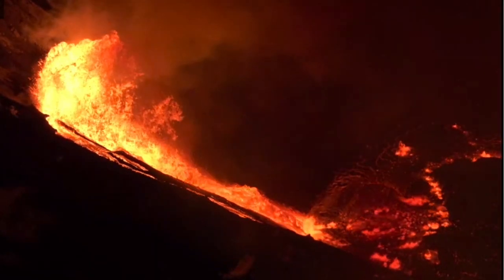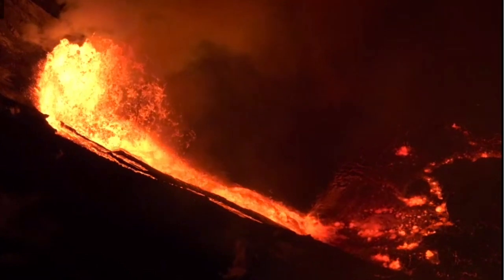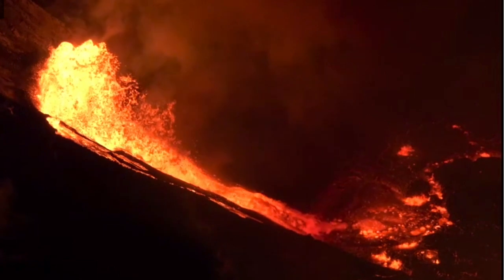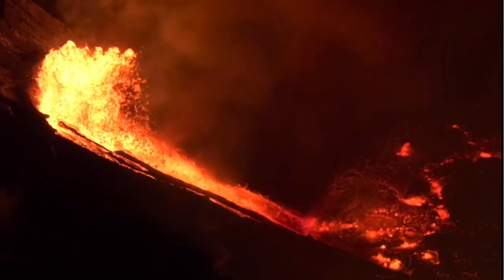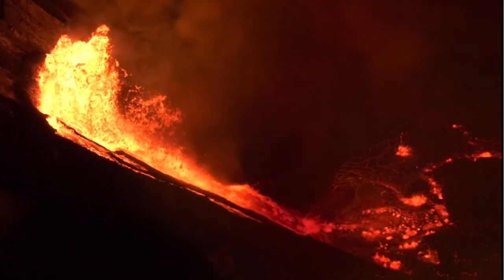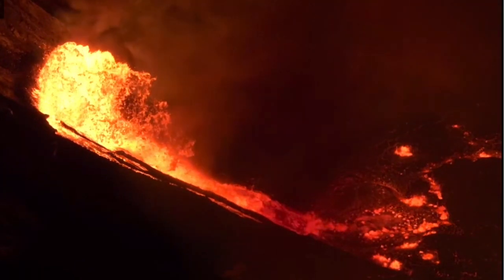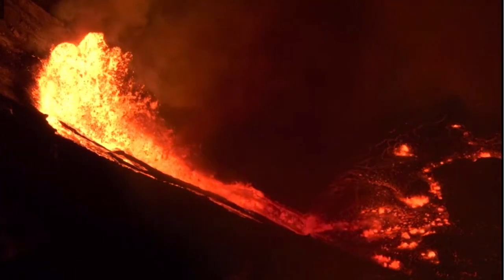This type of activity happens over and over again at Kilauea based on what is known of the geology there. Eventually the expanding lava lake may even fill in portions of the caldera floor that subsided in 2018 as well, returning the caldera back to a state closer to what it was prior to the collapse in 2018.